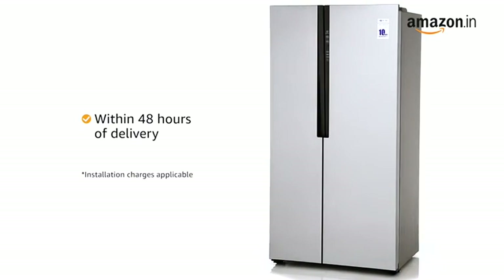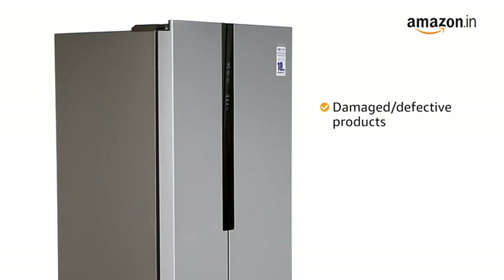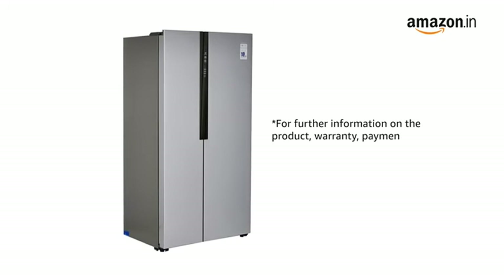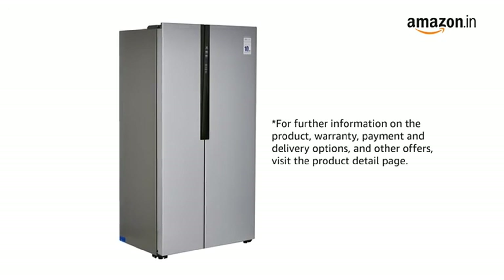Amazon will coordinate with the brand for installing your product within 48 hours of delivery. In case you've received the product in a damaged or defective condition, we offer a free 10-day return replacement policy. For further information on the product, warranty, payment and delivery options, and other offers, visit the product detail page.